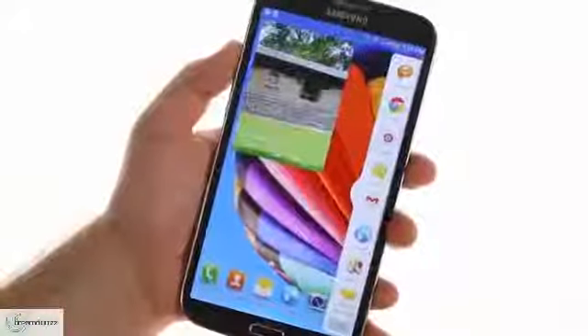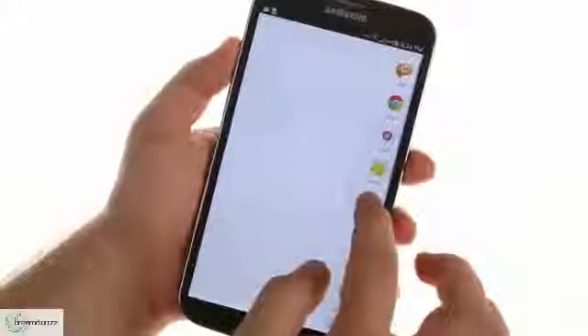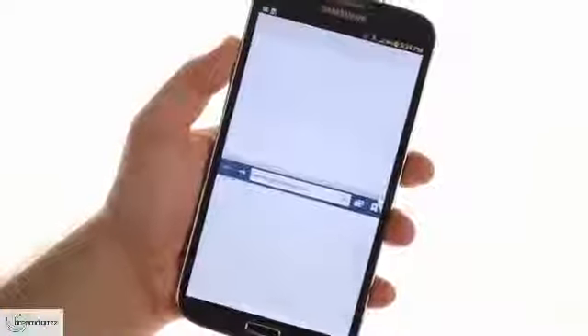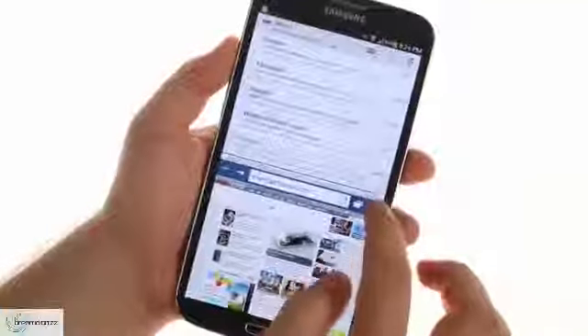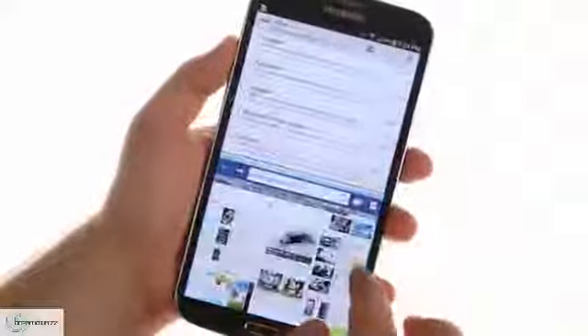Samsung has enabled its multi-window split-screen multitasking. It works really well on the 6.3-inch screen, as even half of it is big by smartphone standards. The little arrow that opens up the multi-window tray can be moved up and down to be easier to reach, and if you like, you can flip the tray to the other side of the screen.